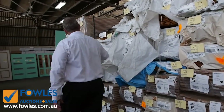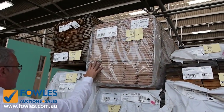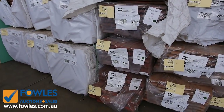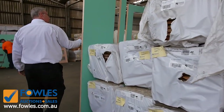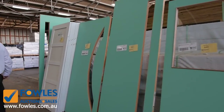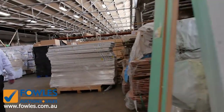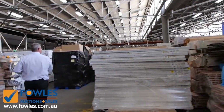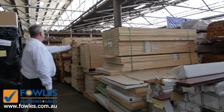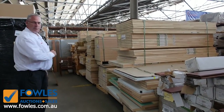A bit more blue gum there - a few packs so for a larger job you'll be able to get enough to do the whole lot. Still got some of the Vic Ash flooring, not a lot left - there are a couple of packs including some 80 by 19 flooring as well. More doors - half light laundry doors, entrance doors, doors everywhere. We've also got some pallets of doors sold by the pallet to clear: flush panels, external doors, internals, moulded doors - a whole range in pallet lots, so they'll be flying out the door.